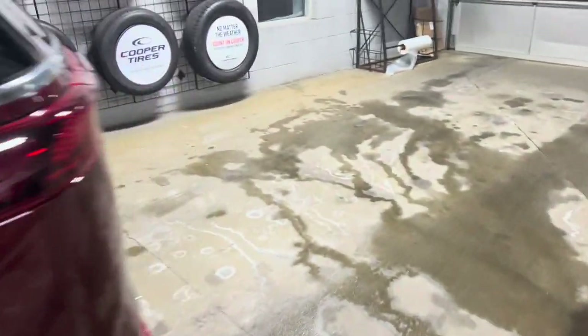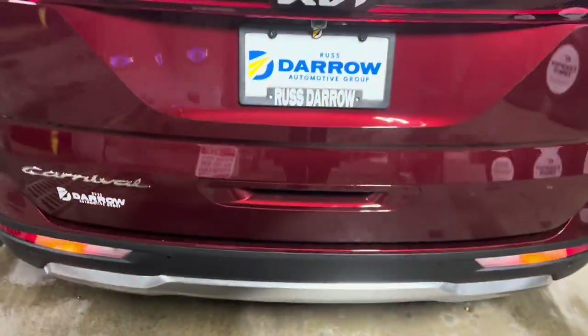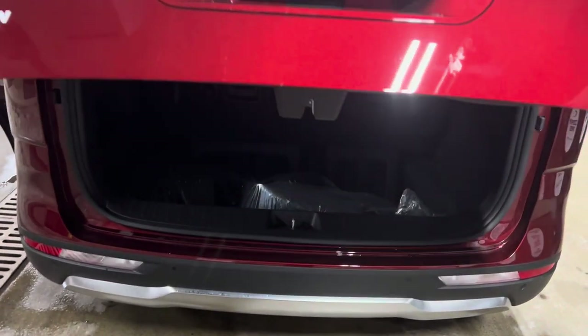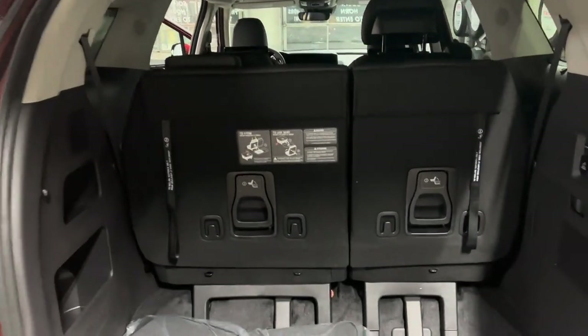The last feature I want to show you is all the way back here in the trunk. When a lot of people are looking at the Carnival, their first question is how do the seats fold? So in our third row here, you'll see that we have stow-and-go seats.